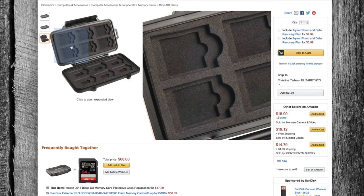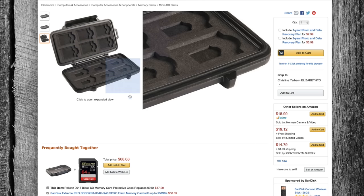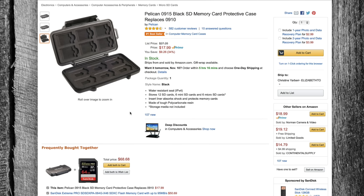I have the one that's just all SD cards, but since some of you might have compact flash cards I'm going to recommend this one — it's the Pelican 0915. That's about all I've got this week.